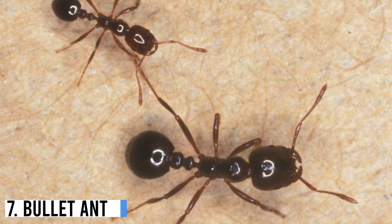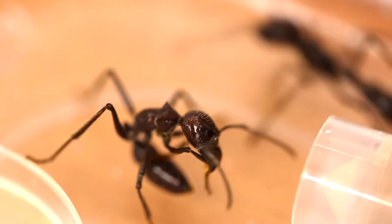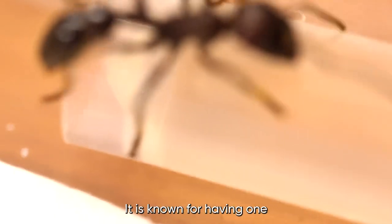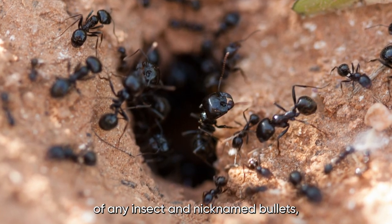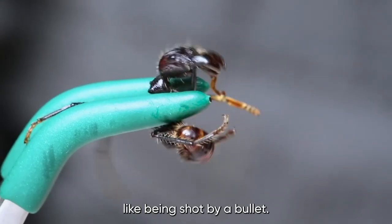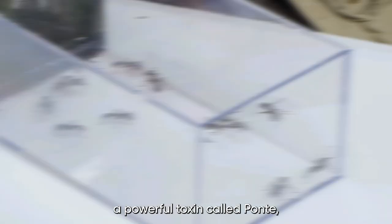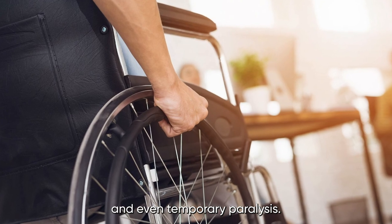Number 7: Bullet Ant. The Bullet Ant, also known as Paraponera clavata, is a species of ant found in Central and South America. It is known for having one of the most painful stings of any insect — this sting has been described as feeling like being shot by a bullet, hence the name. The venom of the Bullet Ant contains a powerful toxin called Poneratoxin, which can cause intense pain, swelling, and even temporary paralysis.